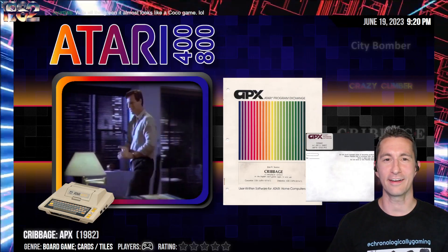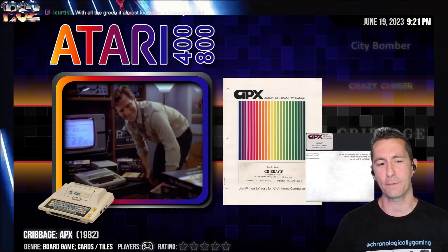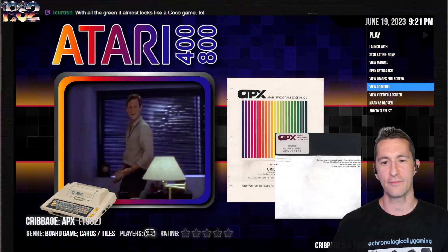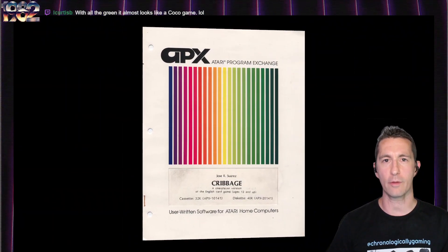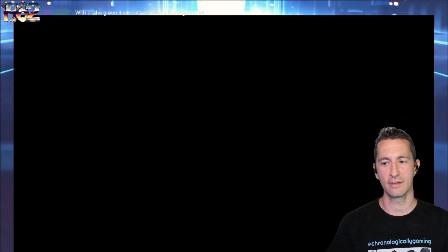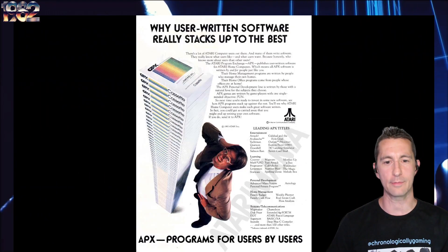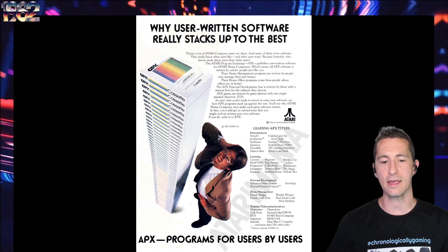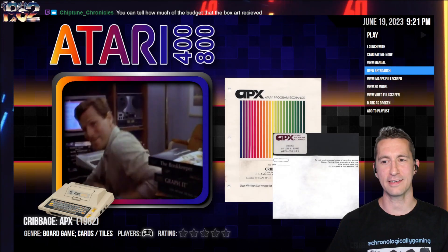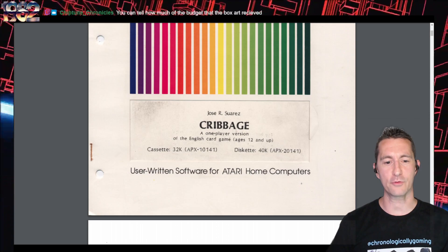We're now going to the Atari home computer, and this is Cribbage. For all those fans begging for Cribbage as a video game — here it is. This one is first made by APX. The box is the usual Atari Program Exchange box: one player, English card game. We're not going to be playing a long game of Cribbage on this livestream. There's the advertising flyer by APX — programs for users, by users. Sometimes they hit, sometimes they don't, but if you wanted Cribbage, this is one of the only ways.